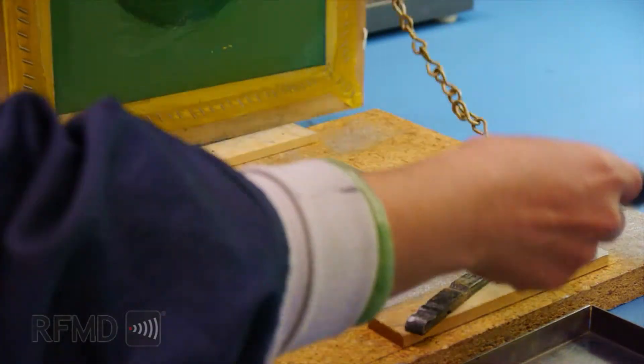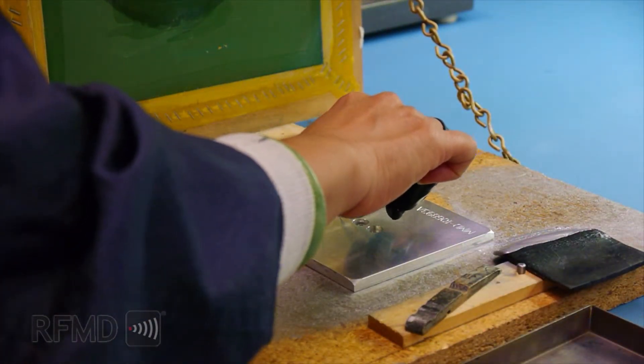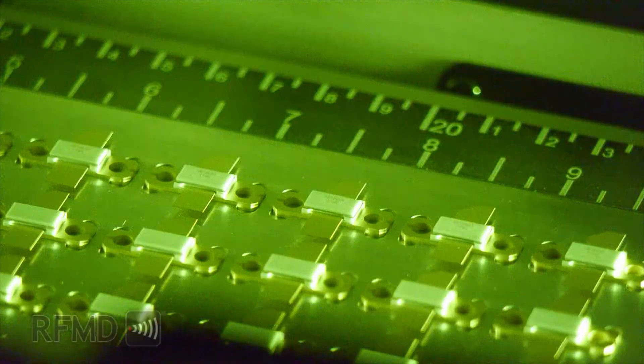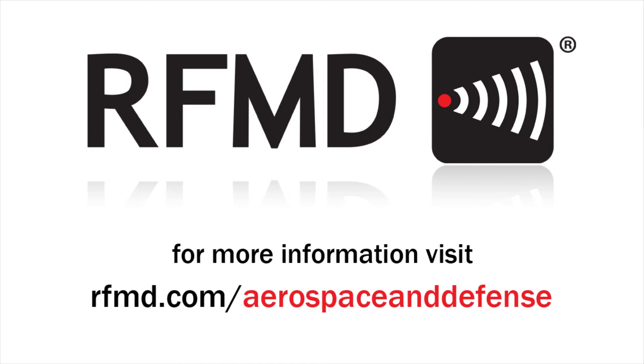Marking finished assemblies can be done using a variety of materials. These include military standard compliant epoxies and inks as well as laser marking, and can be applied to a variety of faces and surfaces. This provides us with ultimate design flexibility to meet our customers' needs. The superiority of RFMD's high reliability manufacturing capabilities is evident through the scope and quality of our client base, which includes all major defense and aerospace companies. For more information on RFMD's high reliability manufacturing capabilities and services, please visit RFMD.com/AerospaceAndDefense.